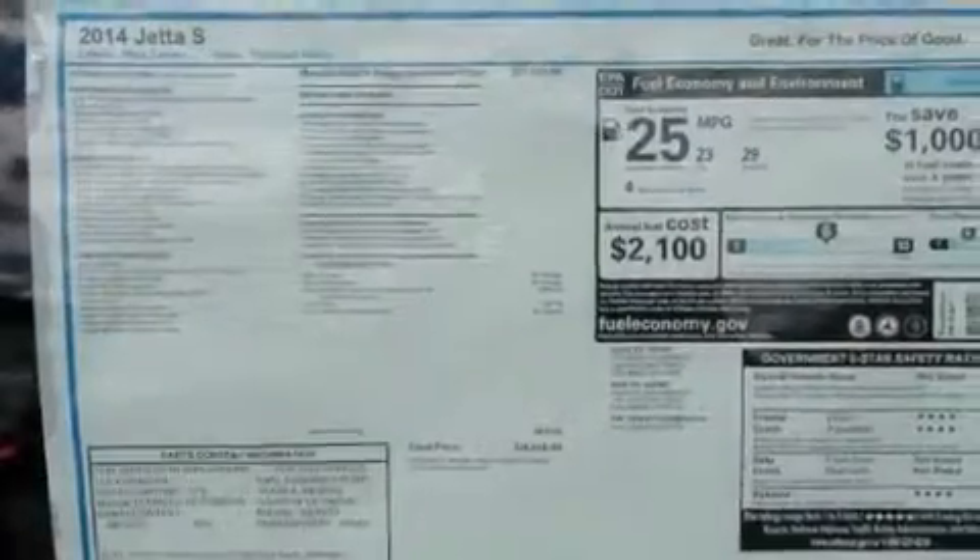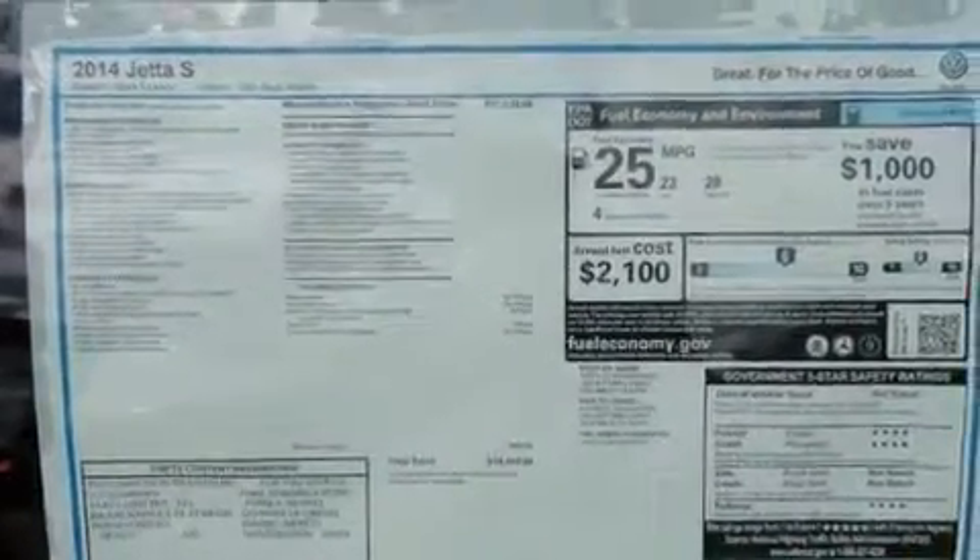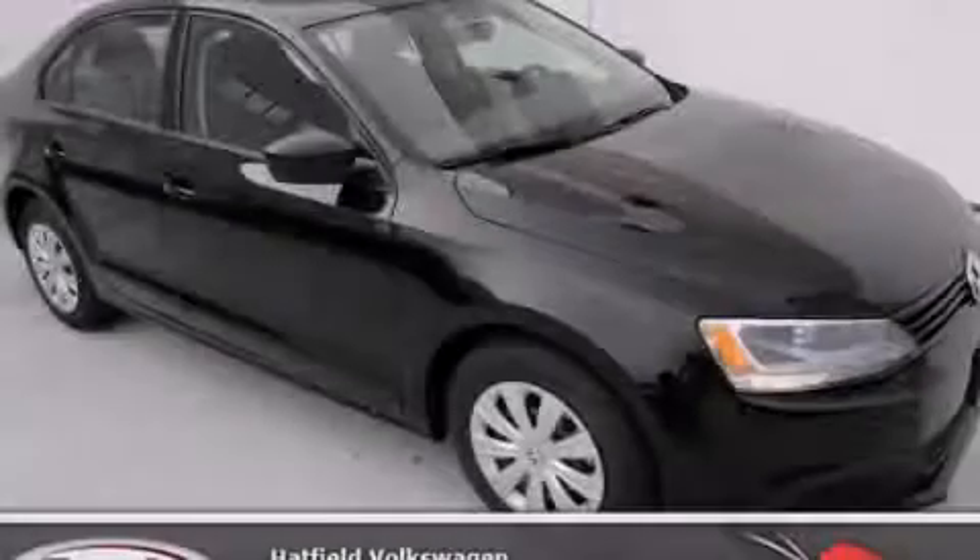With an EPA estimated rating of 29 miles per gallon on the highway, this vehicle helps leave money in your pocket where you want it. Stop by today and test drive this vehicle for yourself.